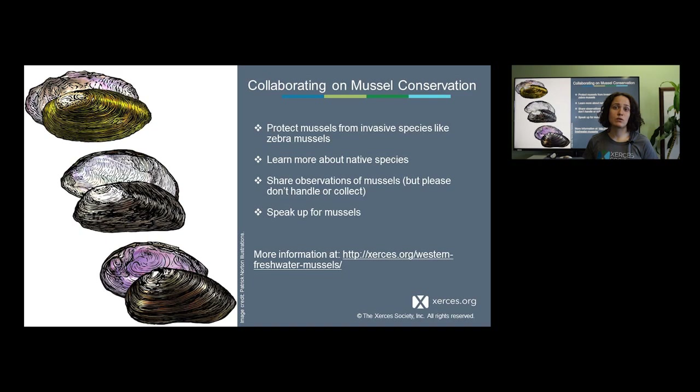We also ask that if you are seeing shells or observing mussels when you're out enjoying your local river or lake, to share that information with us, as we use it to support our outreach and research efforts. We do ask that you don't handle mussels if you see them — just take pictures or examine shells, because a permit is often required to handle them and we want to make sure populations are not harmed. We also encourage you to speak up for mussels: if there are proposals for restoration work or any kind of construction in your local waterways, asking the question 'Has anyone considered mussels? Do we know if they're here?' can provide an important voice.